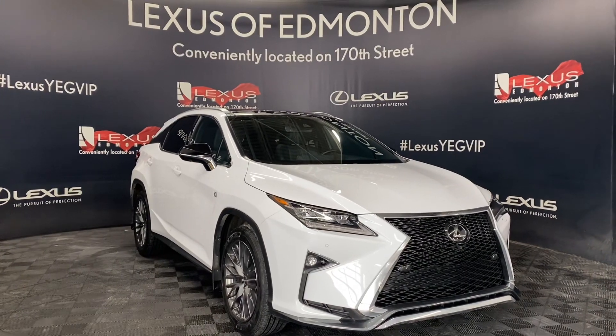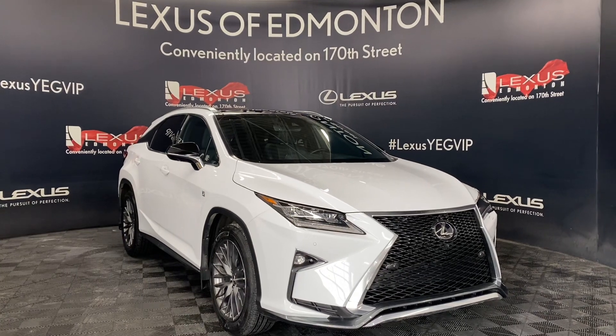Come down to Lexus Edmonton today, where we will find a vehicle best suited for you. Thank you.